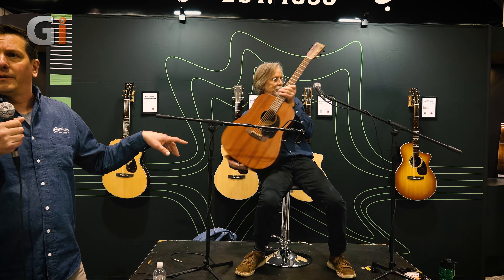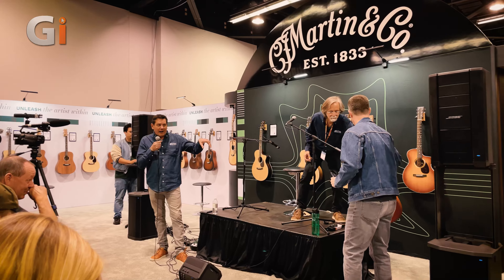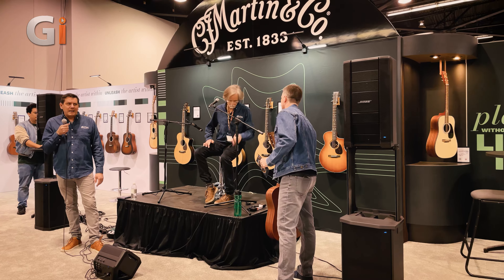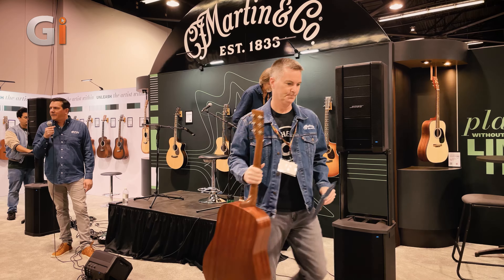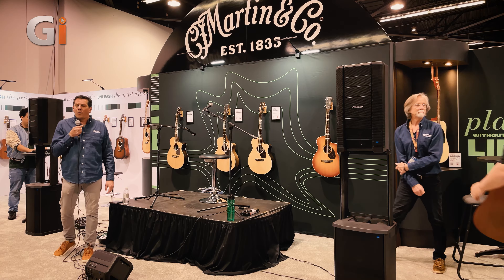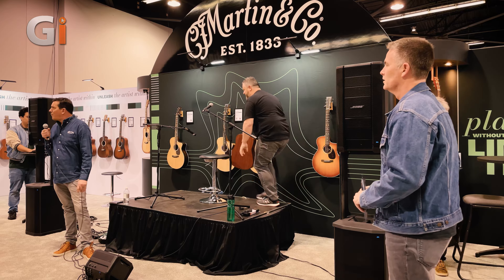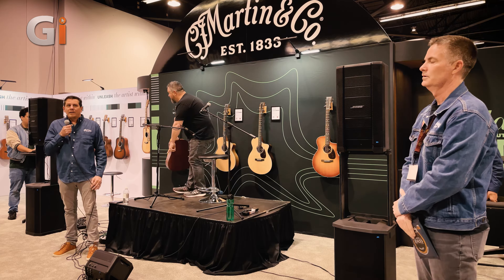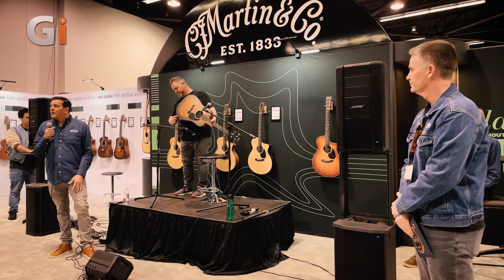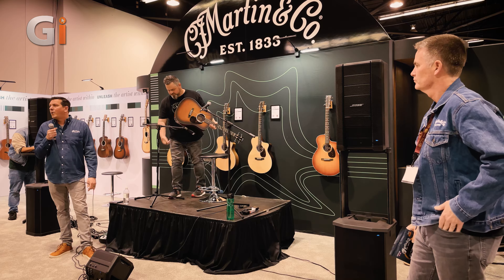Pairing the Sapele back and sides with the mahogany top really lends itself with the scalloped bracing. So it's not going to sound exactly like a D15M, but it's not intended to. As Chris alluded to, mahogany is becoming more and more scarce, harder to get, more expensive. And the Sapele and alternative materials really lend themselves to a price point like $12.99.